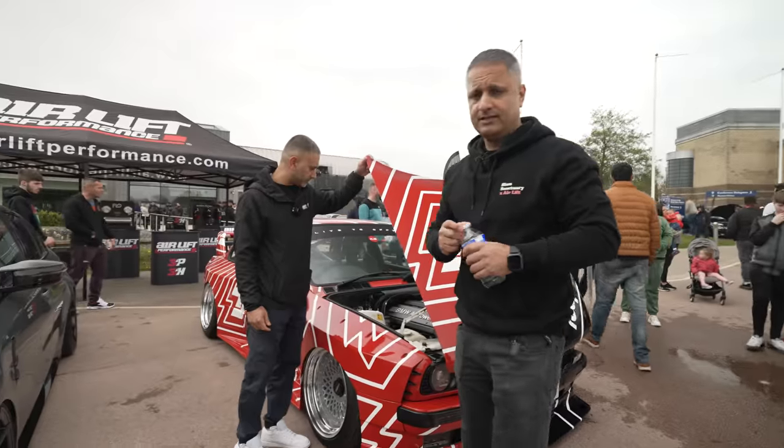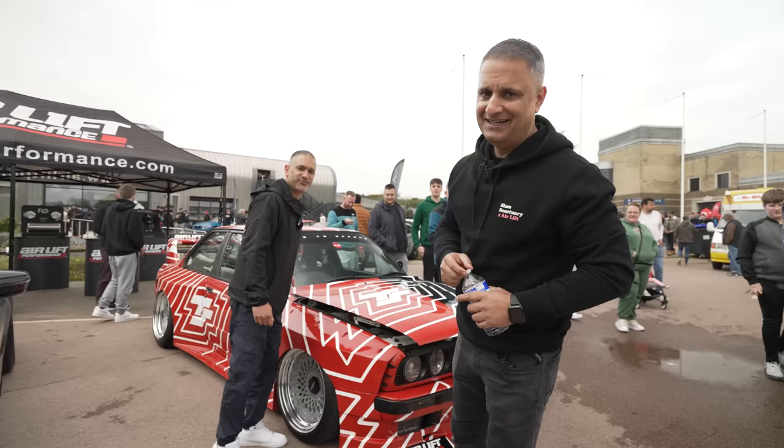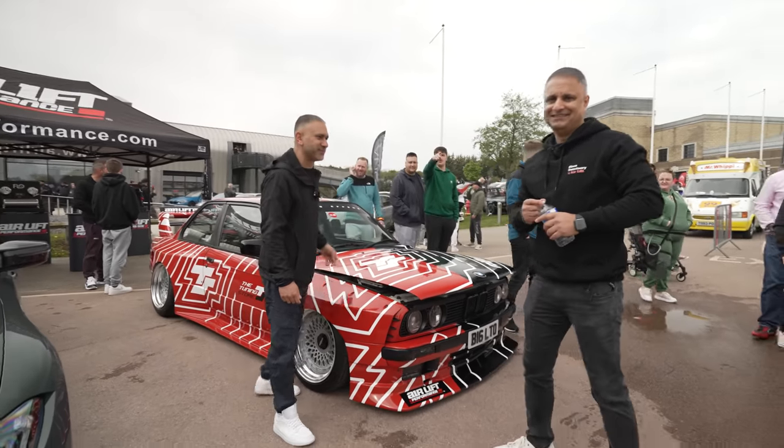I think that's enough of us — let's go check out some Beamers and show you some other cars rather than two old blokes. Yeah, let's go for it.